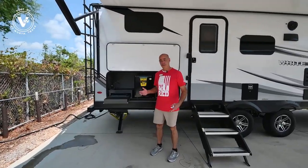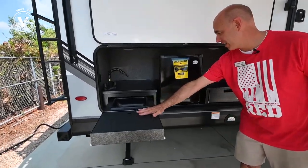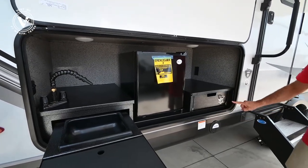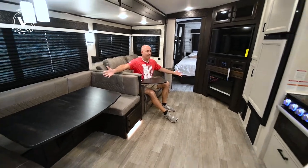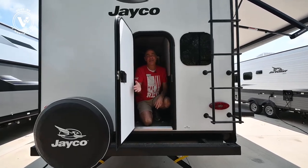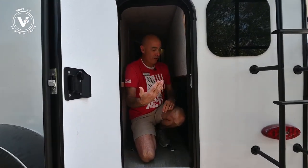Number one: a functional outdoor kitchen with a little sink, cutting board, refrigerator, and a pull-out utensil drawer with a bottle opener. Number two: a spacious living area. And number three: an access door for the bunkhouse area for storage.